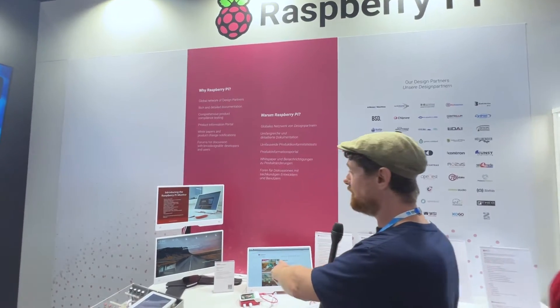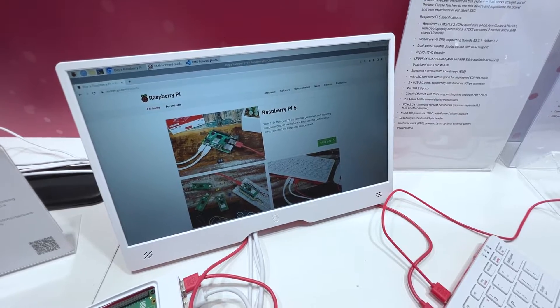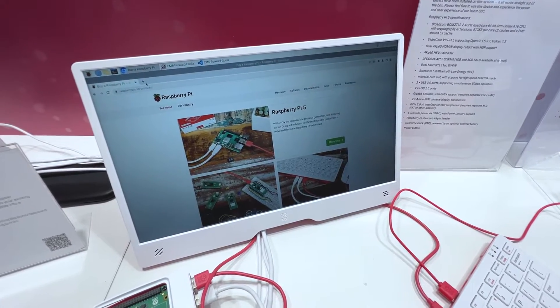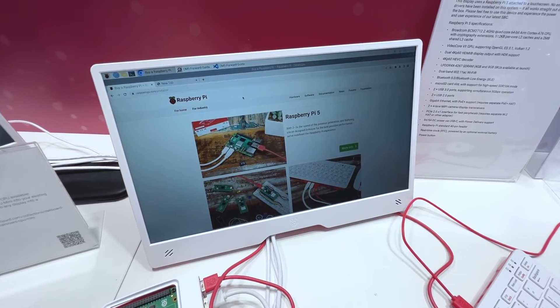In short, this is something that is absolutely definitely coming soon. It exists, it is here on the floor, I have been using it, and it is very snappy and very nice to use. The screen looks good and the Pi 5 runs absolutely wonderfully.